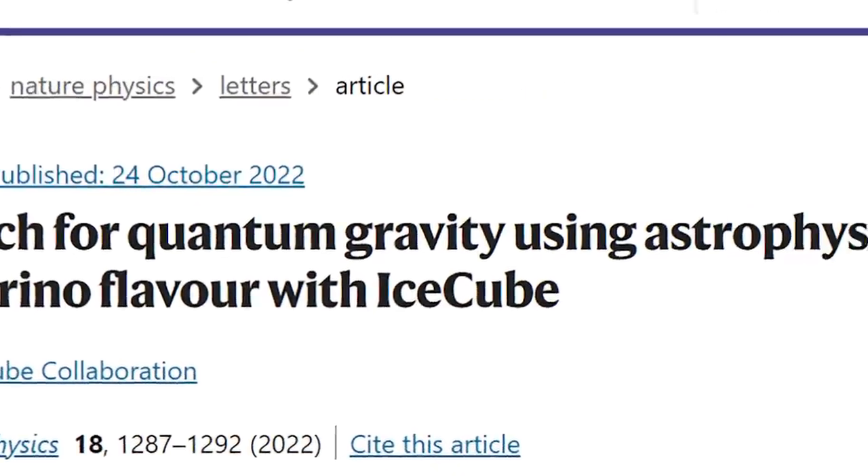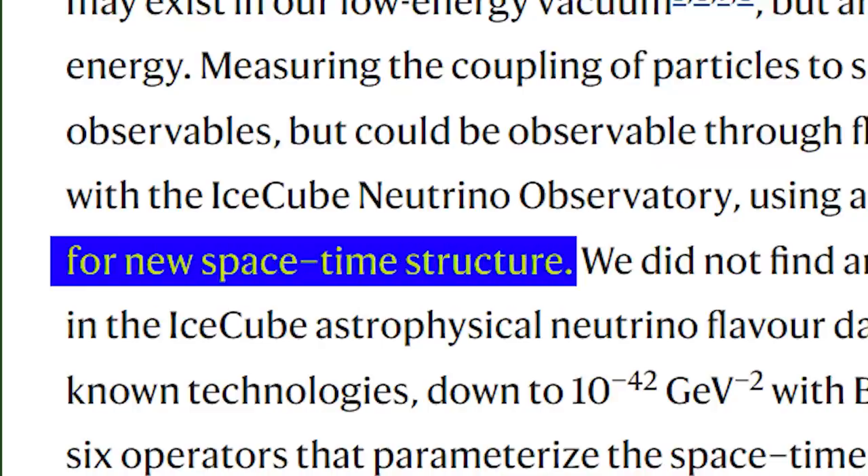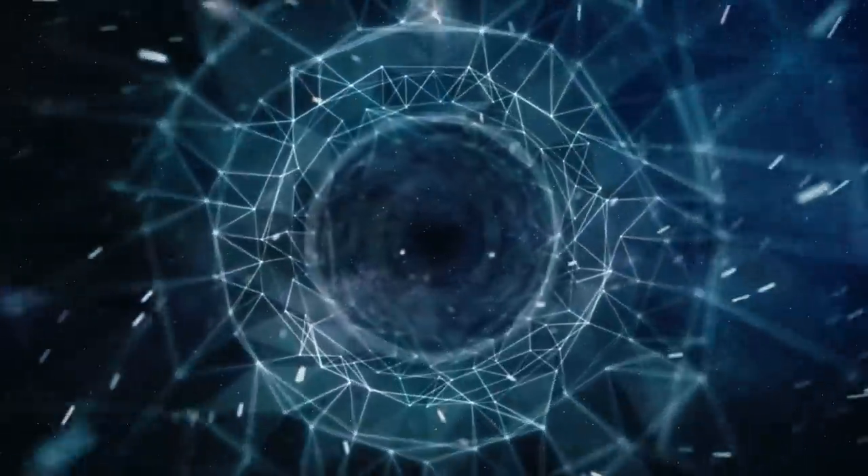That's what they had been doing until this survey brought to our attention that they could actually probe the nature of reality itself. The IceCube collaboration — a team of more than 400 scientists — announced a search for new space-time structure, probing regions of the universe that were previously inaccessible by human technologies.